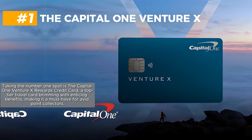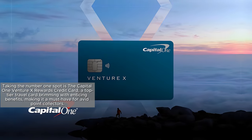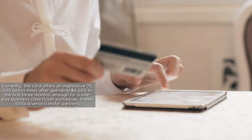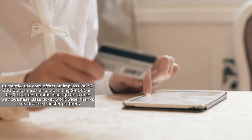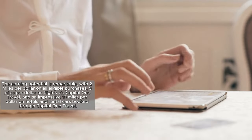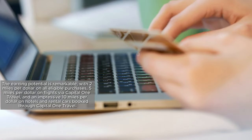Taking the number one spot is the Capital One VentureX Rewards Credit Card, a top-tier travel card brimming with enticing benefits, making it a must-have for avid point collectors. Currently, the card offers an impressive 75,000 bonus miles after spending $4,000 in the first three months — enough for a one-way business class ticket worldwide, thanks to its diverse transfer partners. The earning potential is remarkable: 2 miles per dollar on all eligible purchases, 5 miles per dollar on flights via Capital One Travel, and 10 miles per dollar on hotels and rental cars booked through Capital One Travel.